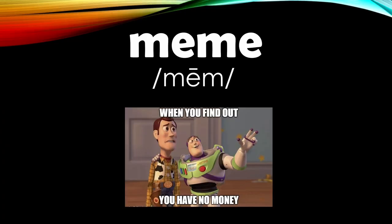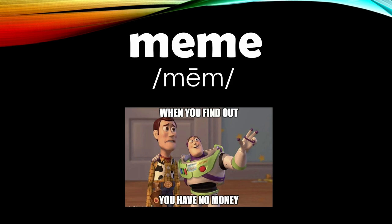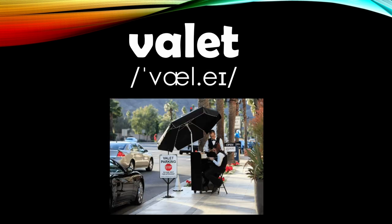Let's start with the word 'meme.' A very common mispronunciation of this word is 'meme,' but the correct pronunciation is 'meme.' Meme.